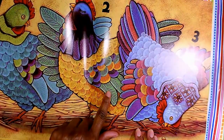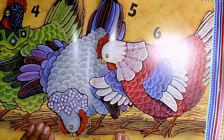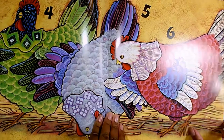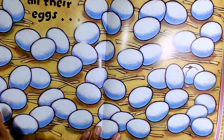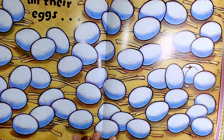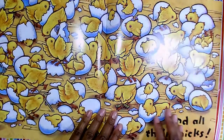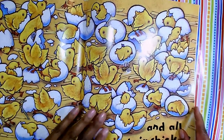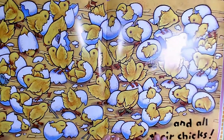One, two, three, four, five, six — all their eggs. Look at all of the mama hens and all their chicks. There are so many. If we counted them all, I bet there would be over twenty.